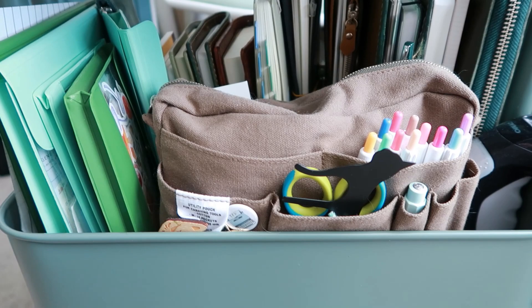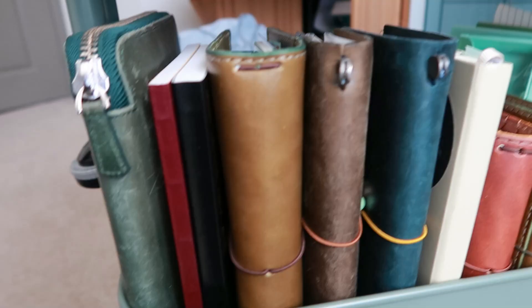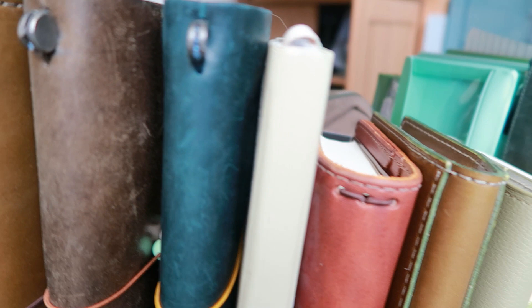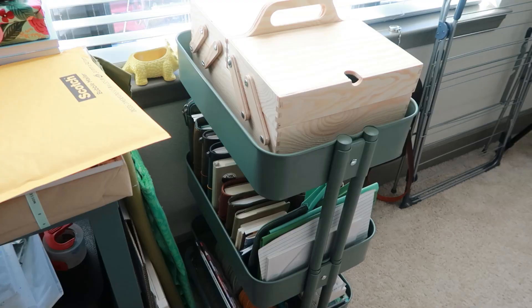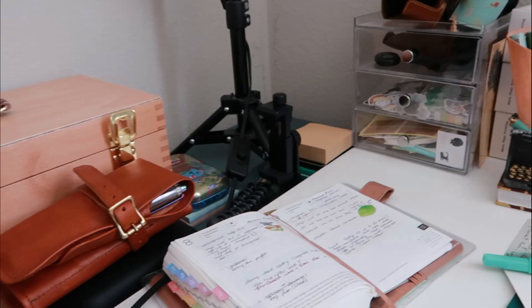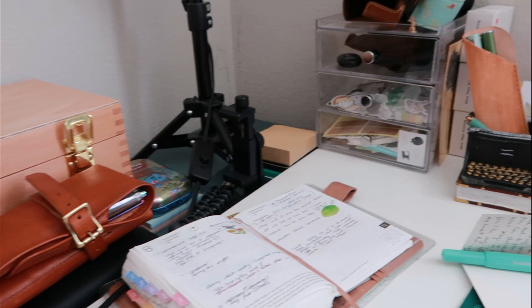So this is perfect. It has all of my notebooks that I'm currently using along with some extra ones, and room for my to-be-read pile, which is what the bottom shelf is. And then I can roll it over to the side out of the way and then pull it over to my desk when I need it. It is so perfect — I'm so happy. And although you can't really tell, my desk still looks kind of cluttered, but it did give me a lot more space.